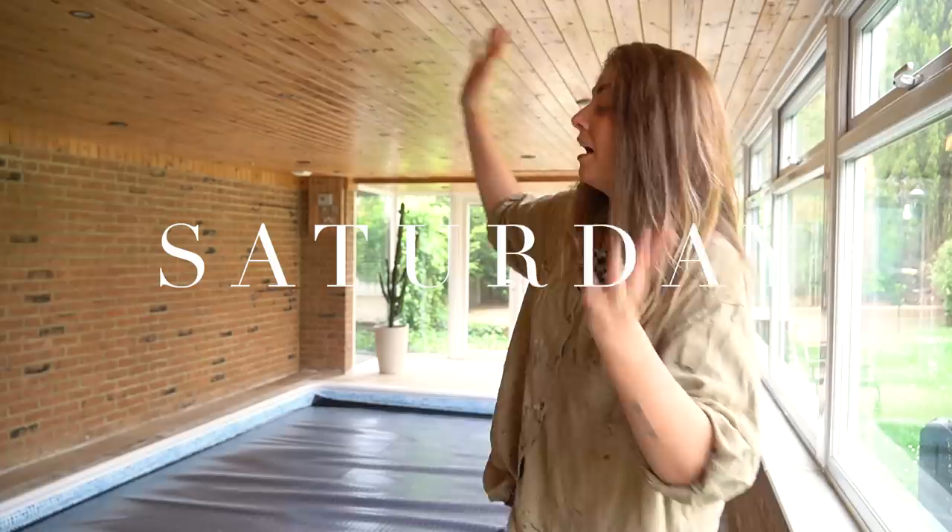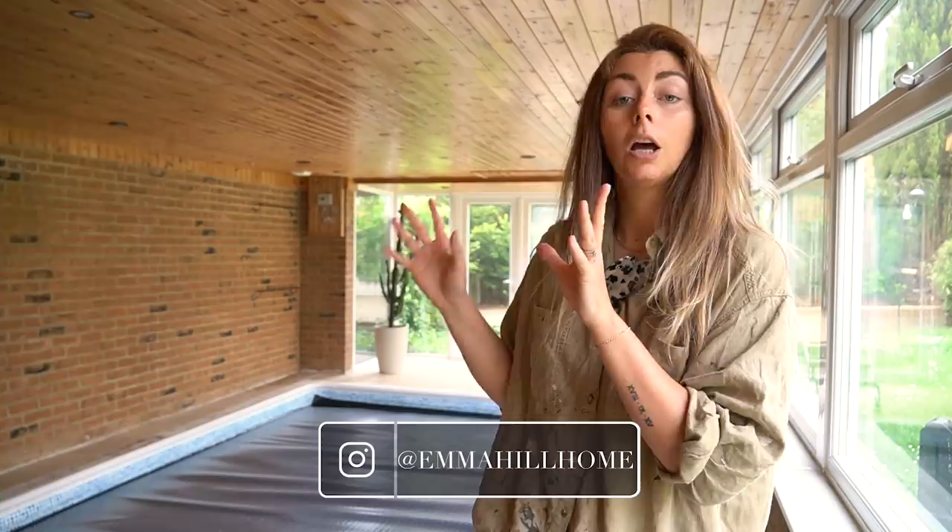Hello everyone and welcome back to my channel and to today's video. You are currently joining me inside our pool house. For those of you who perhaps are not regulars and maybe you don't follow us over on the home account on Instagram, if you haven't seen a home tour I'll leave some links down below in the description box for you guys to catch up.